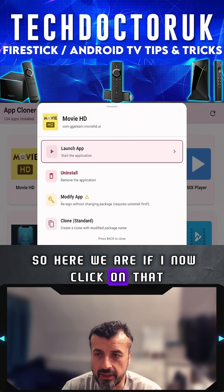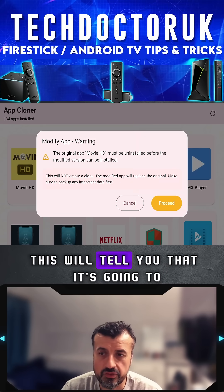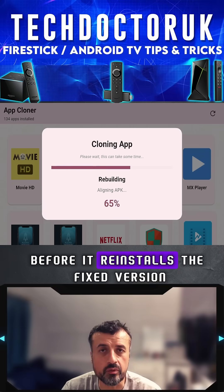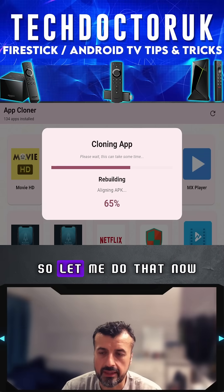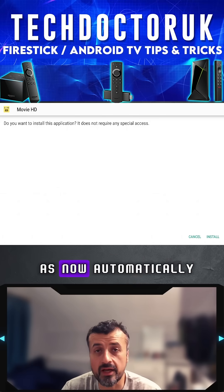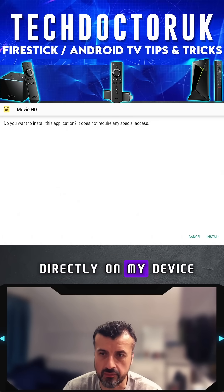If I now click on that, I can select this option here. This will tell you that it's going to uninstall the blocked version before it reinstalls the fixed version. The application is now removed, and it's now automatically reinstalling the updated fixed application directly on my device.